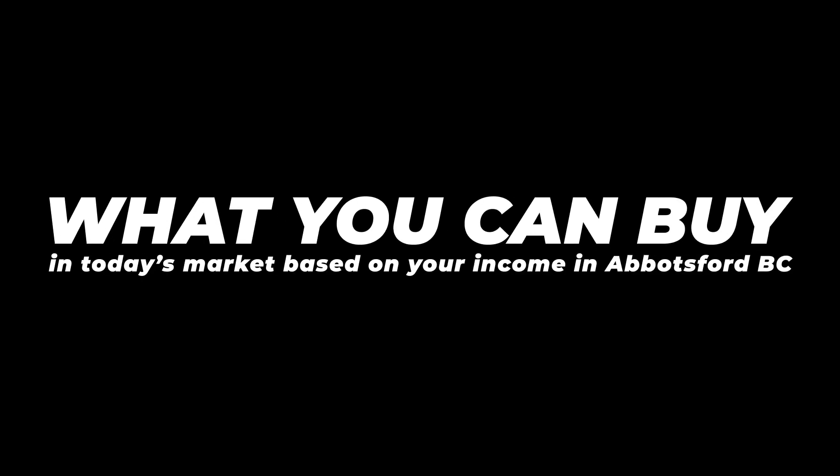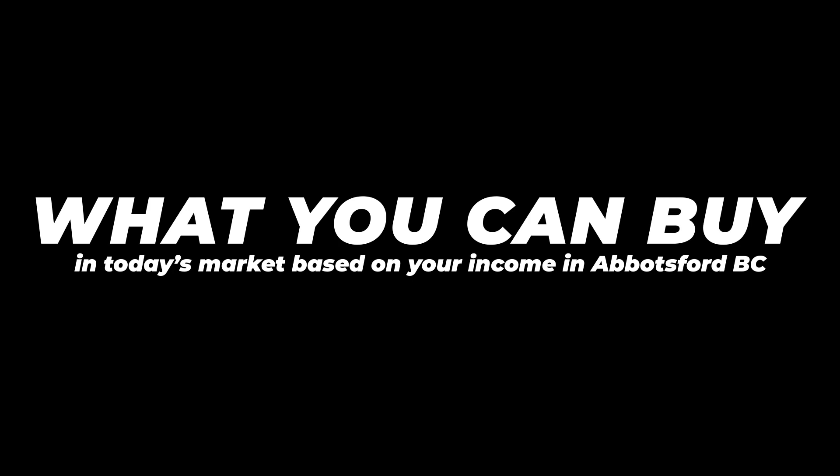In this video, I'm going to be showing you guys what you can actually buy in today's market based on your salary here in my market of Abbotsford, BC. So stick around. I'm That Agent Kelly. I post about Canadian real estate and obviously my local market of Abbotsford, BC.